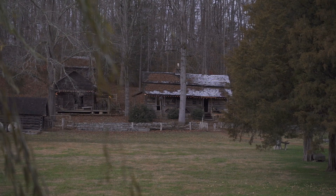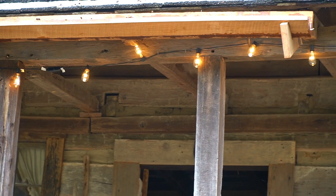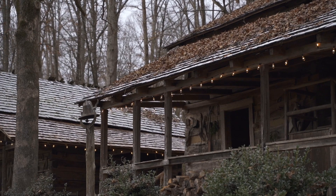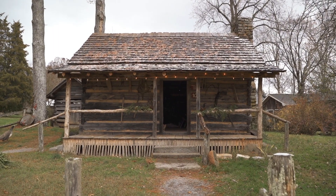People had been asking for a long time what do you do at Christmas time, what do you do for Candlelight Christmas? We had never thought about lighting up the cabins because Christmas was kind of a somber time in Appalachia. So we started one year with everybody just holding a candle and walking through the village — people loved it. They came back and said what about lighting some of the cabins, so we did that the next year and lit up a couple of cabins.